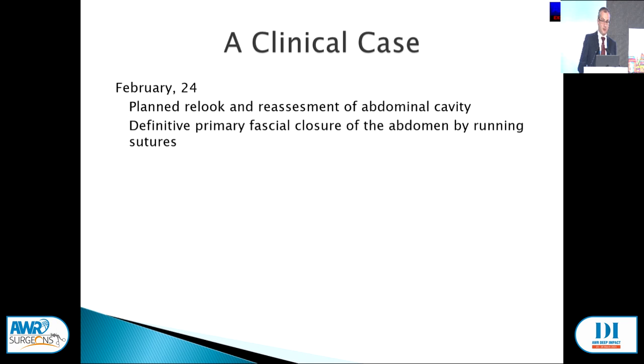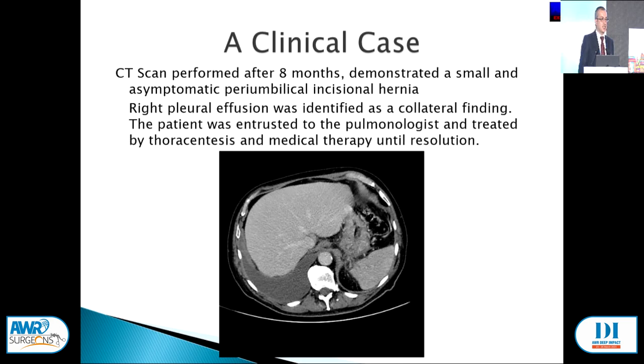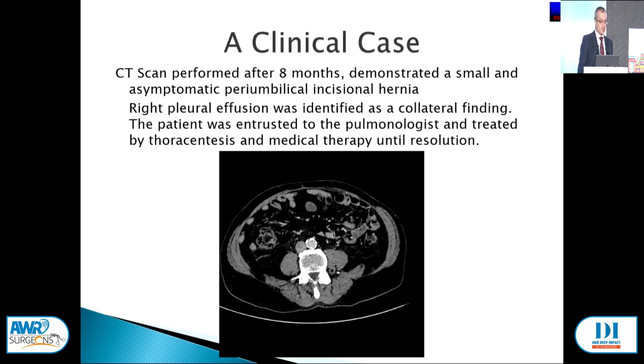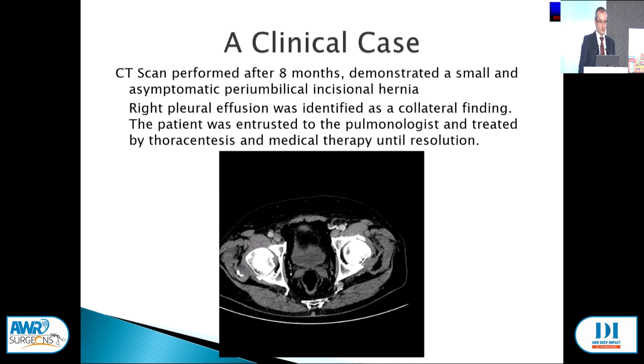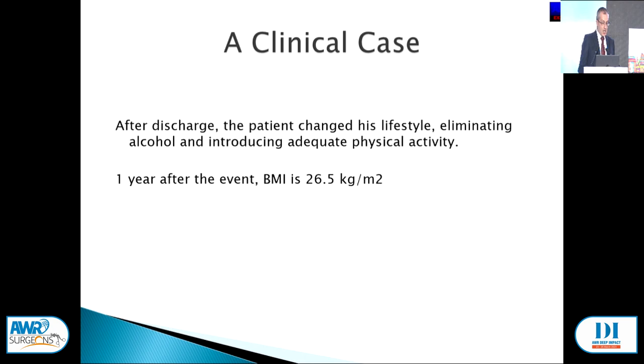Between March and April a pancreatic fistula was detected, treated conservatively with anti-resolution, and the patient was discharged home in May. Eight months later a CT scan revealed a right pleural effusion identified as a collateral finding, and a small asymptomatic periumbilical incisional hernia. The patient changed his life — stopped drinking alcohol, introduced sport activities — and after one year his BMI is 26. He exceeded our expectations.